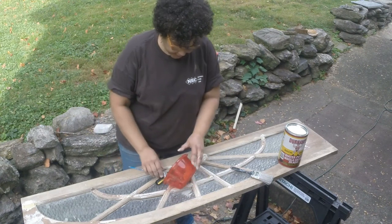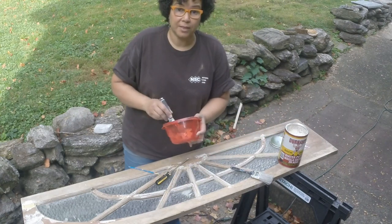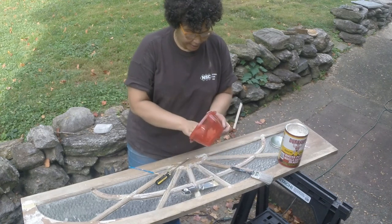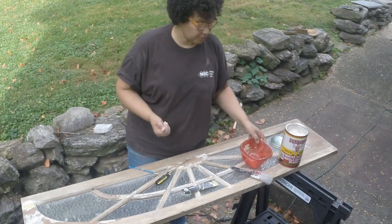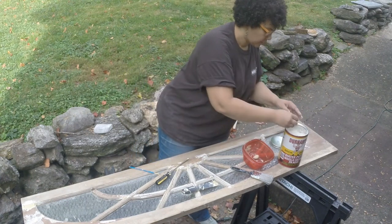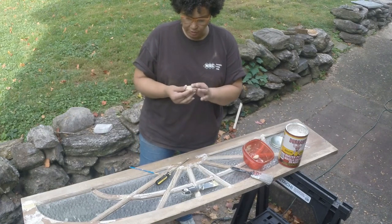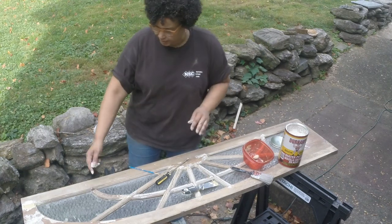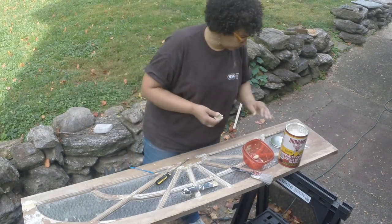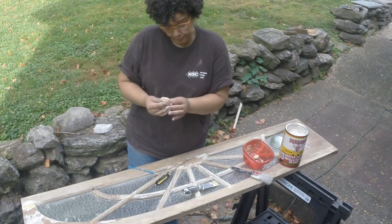I mixed some up to fill in these gaps. I want to add a little more powder and mix it firmer because I want to make something to fill in this gap right here — and a firmer mix will also mean it takes less time to dry. You have a good deal of control over the consistency, which is great.